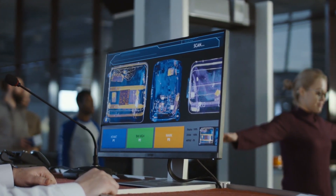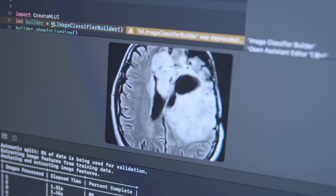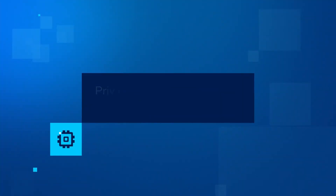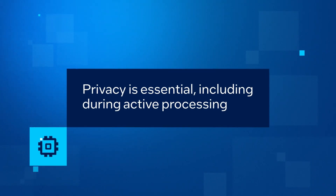The data used in AI is often highly sensitive and strictly regulated, such as medical records, images, and personally identifiable data, making it essential to maintain data privacy at all times, including during active processing. But it's more than just data.